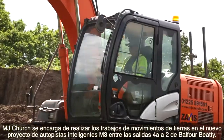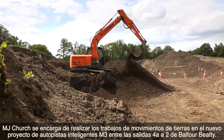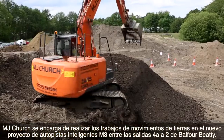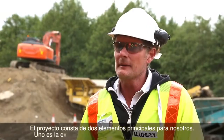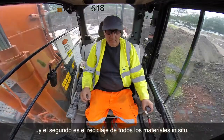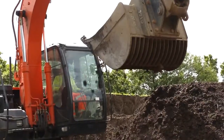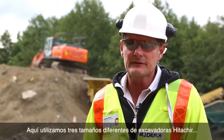MJ Churchill is responsible for carrying out all earthworks on the new M3 smart motorway scheme from junction 4a to junction 2 for Barfa B2. There are two main elements to the project for us: one is the excavation earthworks on site, and the second is recycling of all materials back here at the compound.